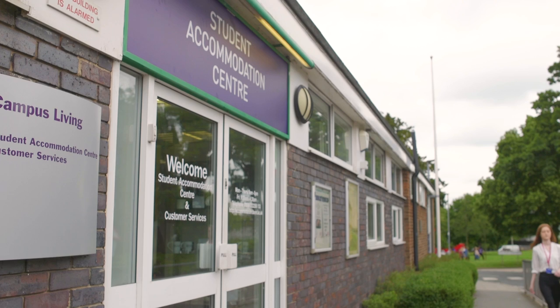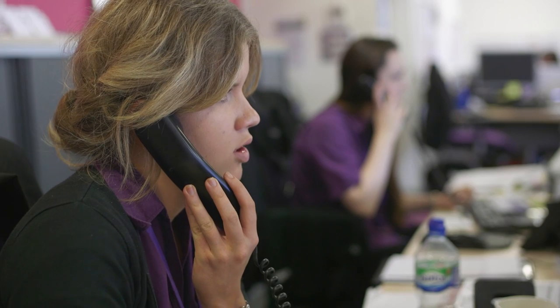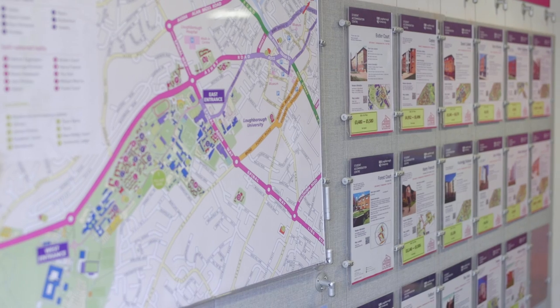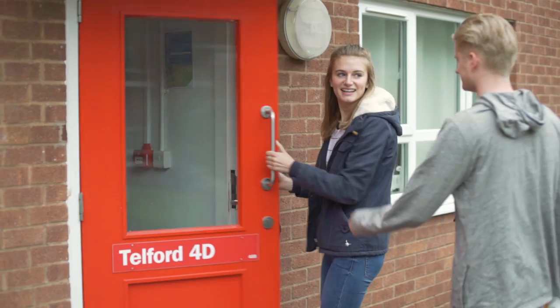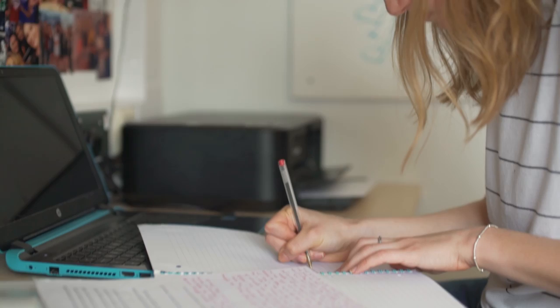The University Accommodation Centre is located in the heart of campus. Here you can get all of the help and support you need during your stay. They will even assist you with finding your accommodation for second and third year, where you can choose to return to halls or move into the local area. They are responsible for the allocation of rooms across campus and aim to get you settled in for the best start possible, as well as looking after you once you have moved in.